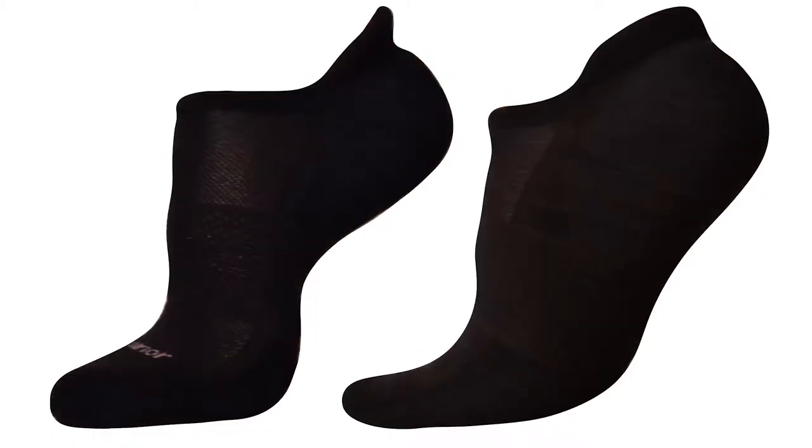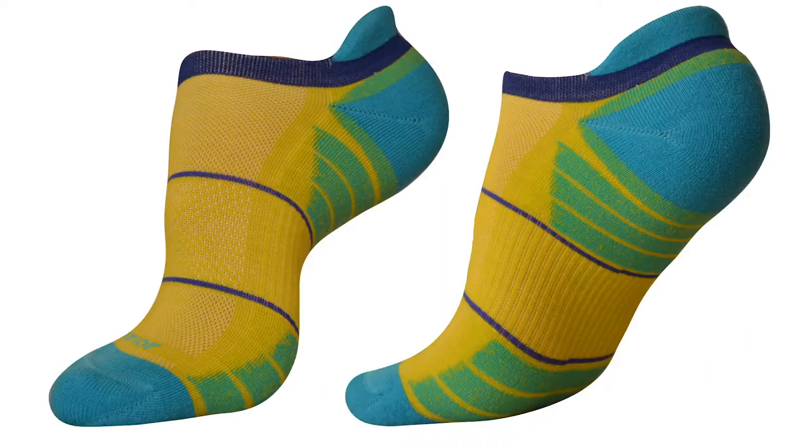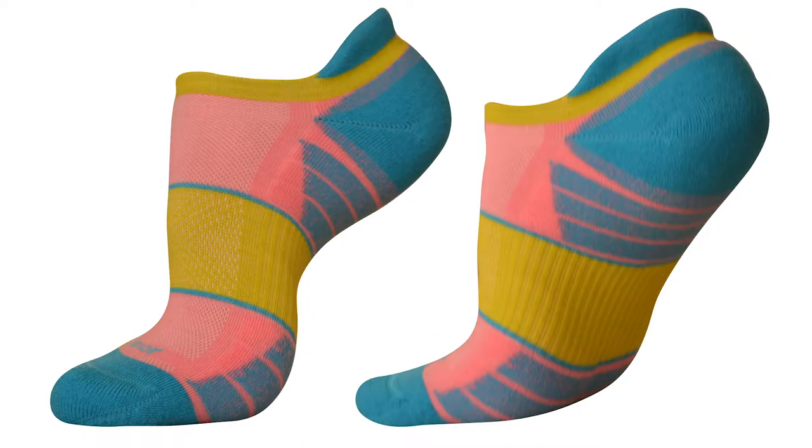Our no-show running socks come in a variety of nine colors to complement your style, and for our crew height hiking socks, featuring natural color combinations.